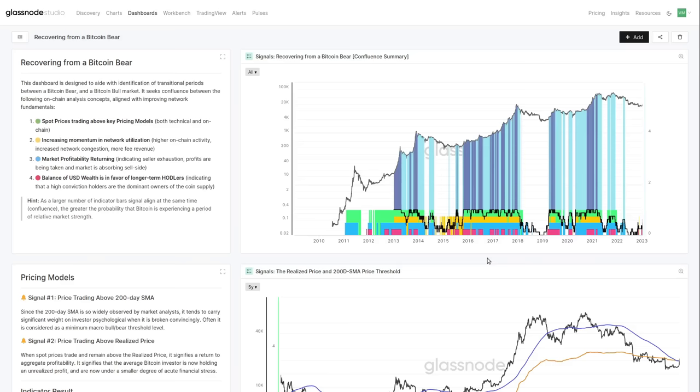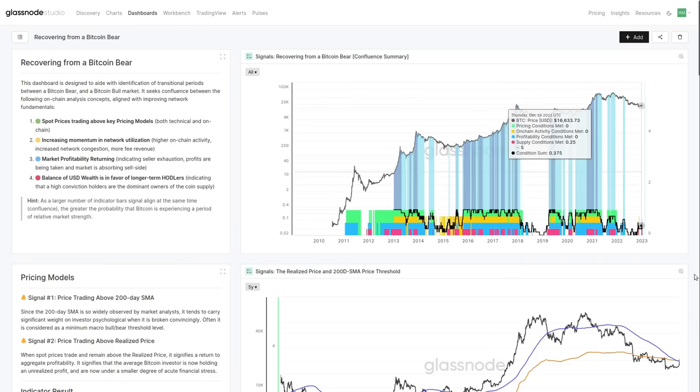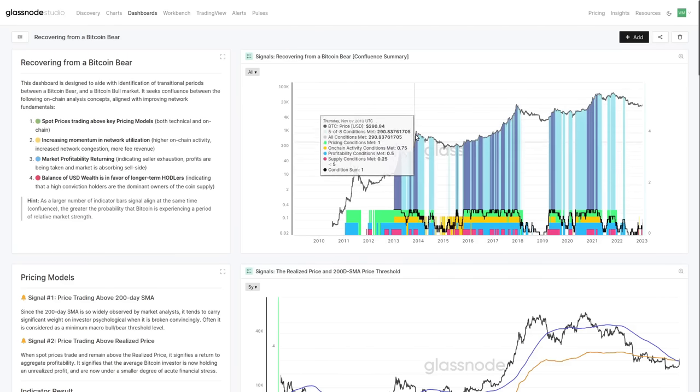Towards late-stage bull markets this tends to get very overheated — you can see here at the tops in 2013, all of these things are firing and for most people the euphoria kicks in. But for those trying to think one step ahead, those dark-blue zones are actually periods where it's starting to get a bit overheated. Nevertheless, what we're looking for specifically is: what does it look like to recover from a Bitcoin bear, and what are the things that give us a thumbs up saying the trend is a little bit healthier?